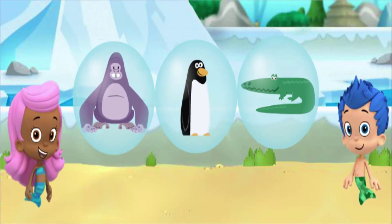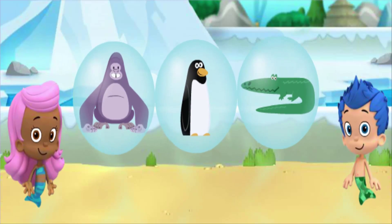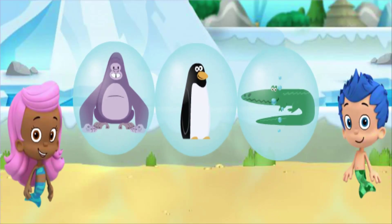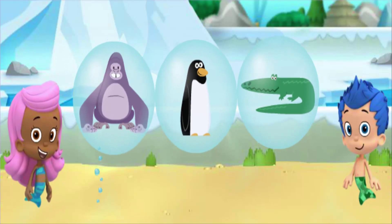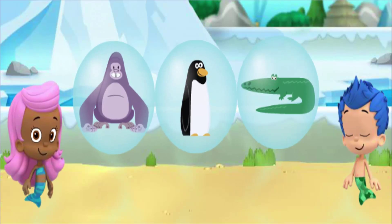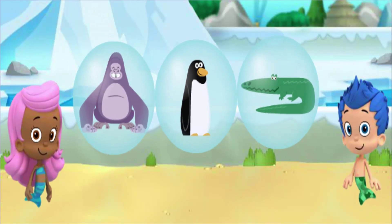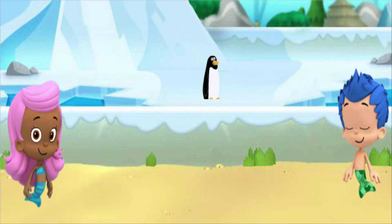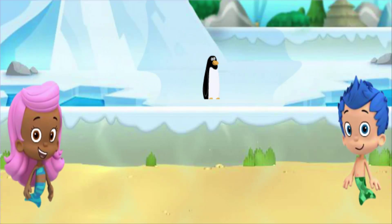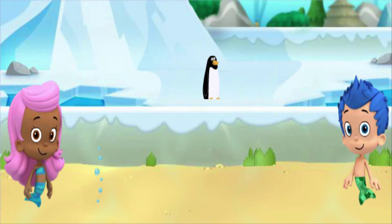This is the snowy tundra habitat. A snowy tundra is a habitat where the land is covered in snow and ice. Brrr! We need your help — only one of these animals lives in the snowy tundra. Click on the animal that you think lives here. That's it! The penguin lives in a snowy tundra habitat like this one. The penguin wants a snack — let's give him the fish we collected.